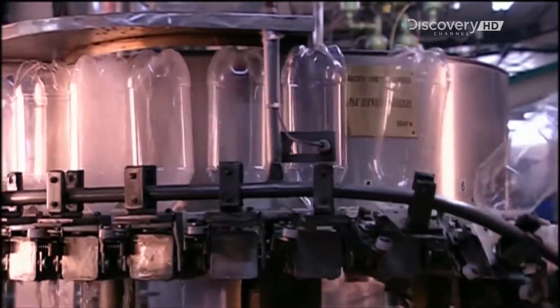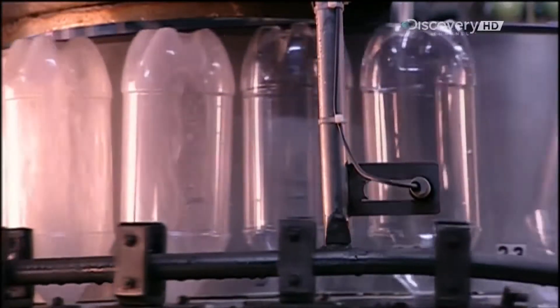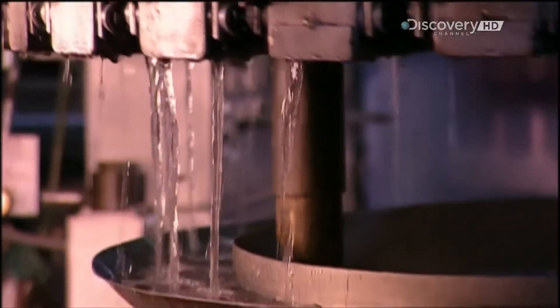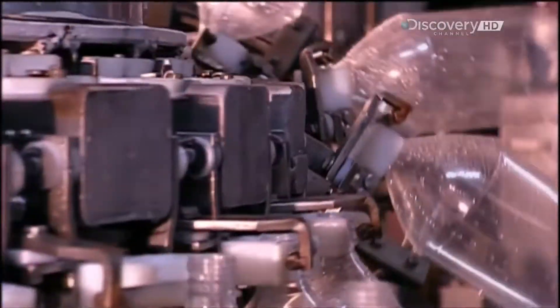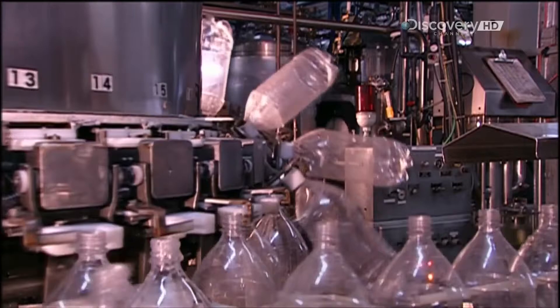This rinsing machine turns the bottles upside down, then flushes them with water that the plant filters on site. Once the water drains out, the machines turn the bottles right side up again and they make their way to the filling station.